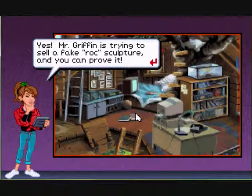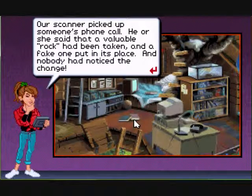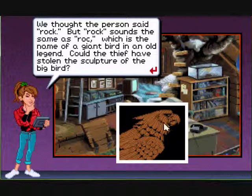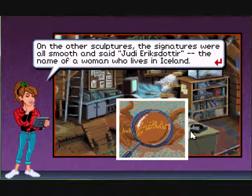I think it's Mr. Griffin. Yes, Mr. Griffin is trying to sell a fake rock sculpture and you can prove it. Let's check the evidence. Our scanner picked up someone's phone call — he or she said that a valuable rock had been taken and a fake one had been put in its place and no one had noticed the change. We thought the person said 'rock' but 'rock' sounds the same as 'Roc,' the name of a giant bird in an old legend.